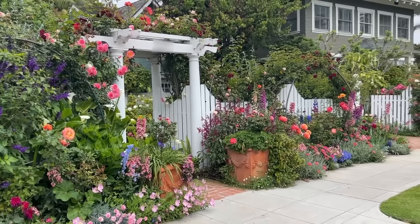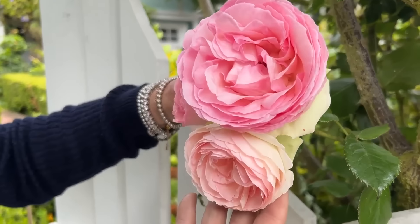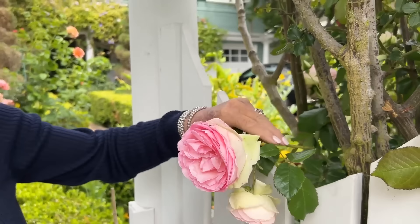I waited for years for this lemon tree. You cook with them, have them in your cocktail, make lemonade. This rose is Eden — it's a climber and my favorite rose. It reminds me of the David Austin English roses, and I have it all over my whole garden.